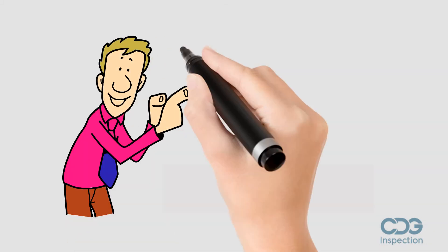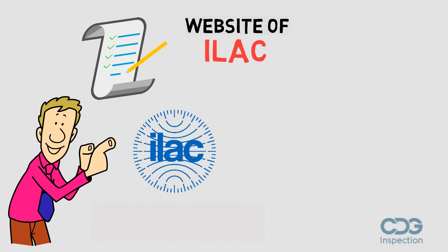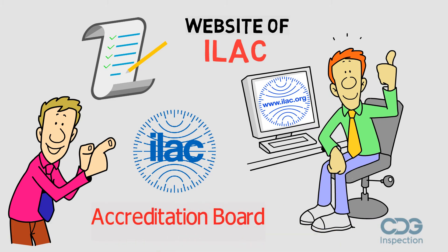The accreditation board should be recognized by ILAC and listed on the website of ILAC. Please visit www.ilac.org and check the recognition of the accreditation board.